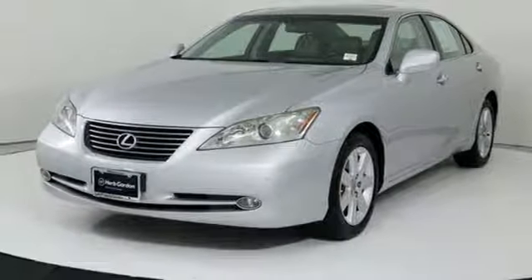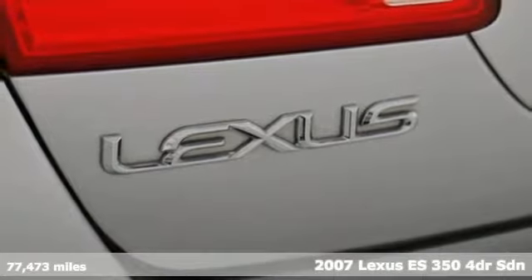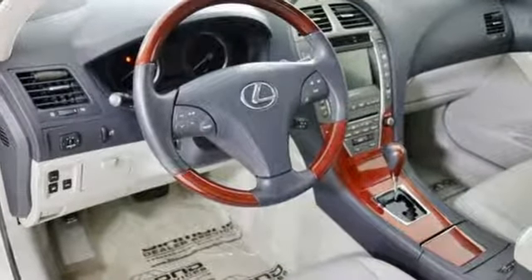Here's a 2007 Lexus ES350. Enjoy the exceptional world-class luxury of this stunning sedan filled with refined craftsmanship found in every detail. You'll look forward to every drive with features like these.